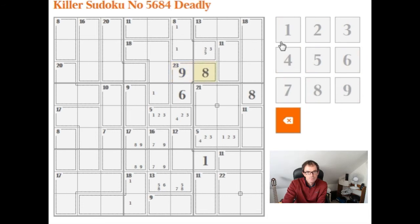Let's see if that helps us. And of course, it immediately gives us this number because we work through the 45 rule on this top 3x3 box. These two have to add up to 11, so that's got to be a 3. And this is 14, so this is 4. This is 1. That gives us a 2, 3 there.